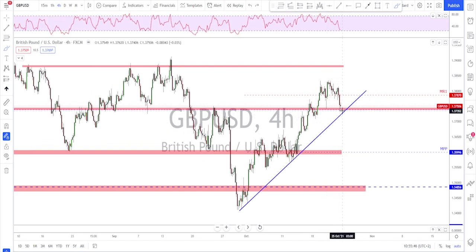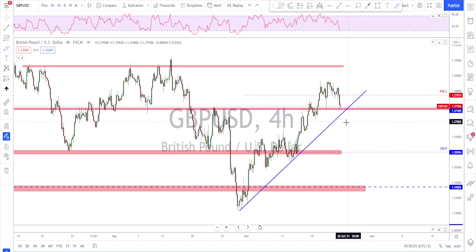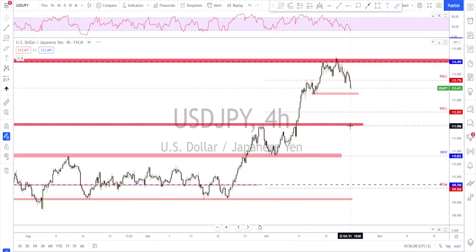The bulls will try to push it back up toward the previous highs. If they fail to hold the level and the price breaks below the trend line, then potentially you look for a failure of a new high and continuation lower. Anything below the trend line is a sell; as long as we are above the trend line, it is a buy.